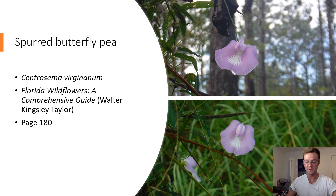Spurred Butterfly Pea. Centrosema virginianum. The flower of the Spurred Butterfly Pea can be identified by its light purple coloration and distinguished petal shape with a spot of white at the center of the flower petals. This flower is widely distributed across Florida and despite the name is not typically pollinated by butterflies.